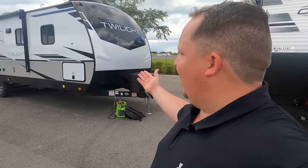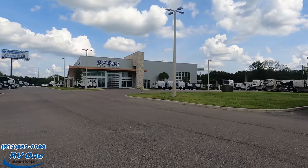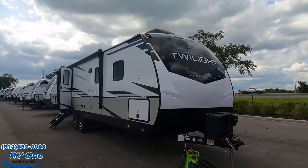Welcome back — my name is Matt from Matt's and Will's RV Reviews, the world's only channel giving you that true unbiased review, made possible by our sponsors. Use our links down below if you're interested. Will is out with COVID so I'm running solo today. A huge shout-out to RV1 of Tampa, Florida — their phone number is 813-659-0008 — for letting me check out this beautiful 2022 Twilight.